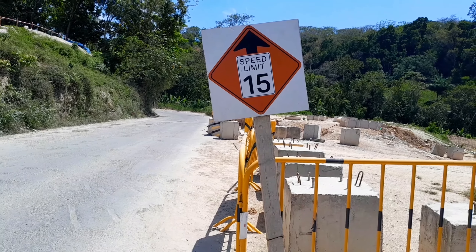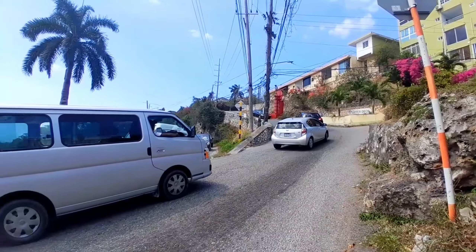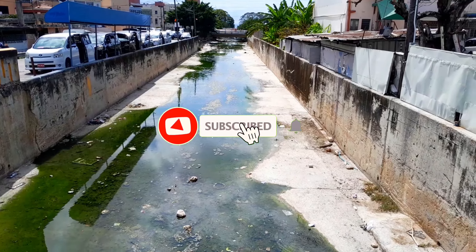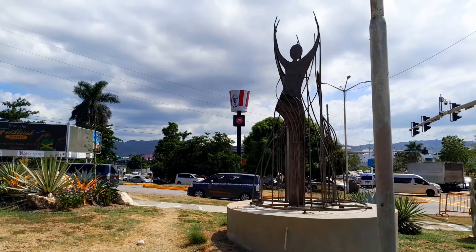Welcome, or welcome back, to Artsy Island Girl Jamaican Vlogs. I'm Artsy, and this is our development series where we focus on developments taking place in Montego Bay, Jamaica, and across the world. If you're interested in these types of videos, don't forget to hit the like button, comment, share, and subscribe — and watch the ads.